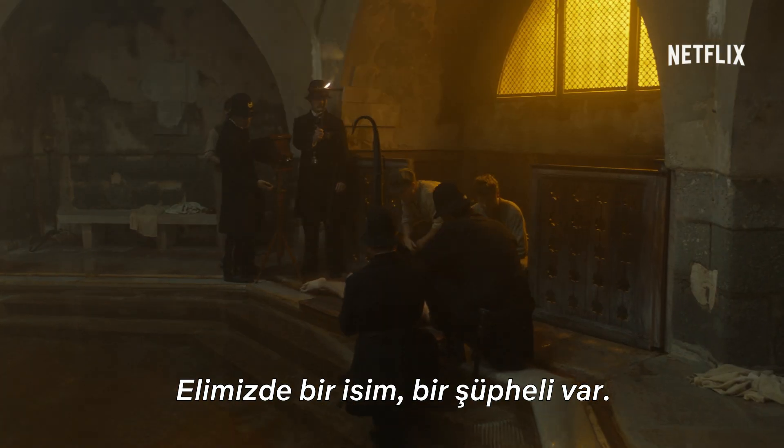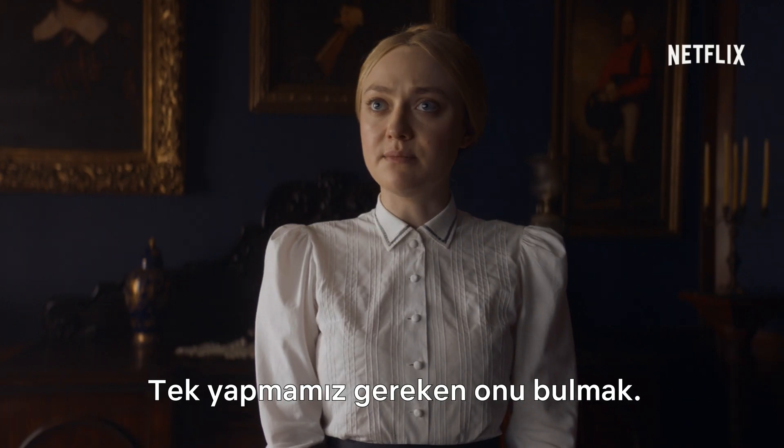We have a name. We have a suspect. All we have to do is find him. Let's go!